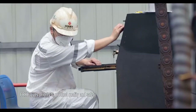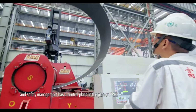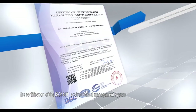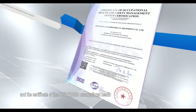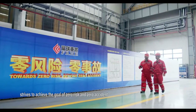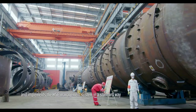FRHE gives priority to product quality and safety, placing quality management and safety management at the center of its plans. FRHE has obtained ISO 9001 quality control system certification, ISO 14001 environmental management system certification, and the OHSAS 18001 occupational health and safety management system certificate, striving to achieve the goal of zero risk and zero accident.